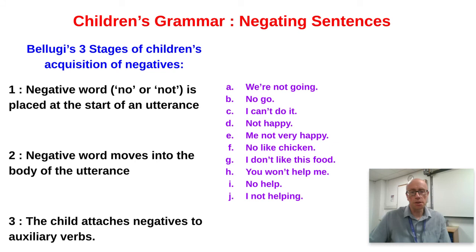Applying Bellugi's negation stages to examples: 'we are not going' — stage three (negative attached to auxiliary verb); 'no go' — stage one (negative lopped onto the front); 'I can't do it' — stage three; 'not happy' — stage one; 'me not very happy' — stage two (negating adverb in the middle but no auxiliary verb); 'no eat it' — stage one; 'I didn't want to' — stage three; 'can't catch me' — stage three; 'no more' — stage one; 'me not going' — stage two.